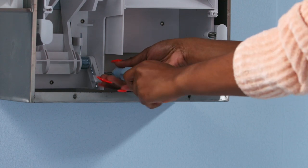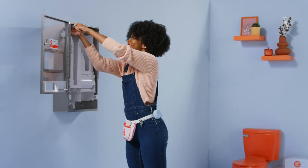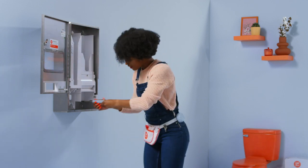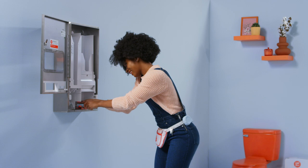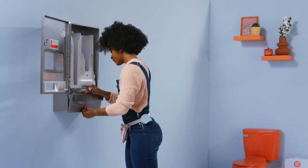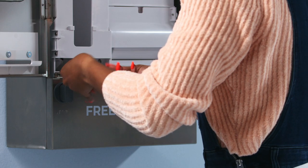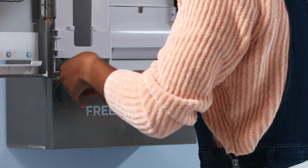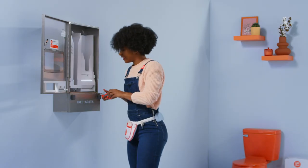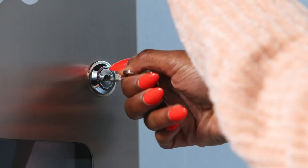Insert the third screw into the wall insert through the slot located at the bottom of the dispenser. Tighten down all three screws so the dispenser is secured to the wall. Reinstall the lower panel by engaging the standoff into the top of the keyhole slot and sliding down. Reinstall the screws removed previously into the top flange of the lower panel to secure it to the dispenser. Lastly, close and lock the front cover.